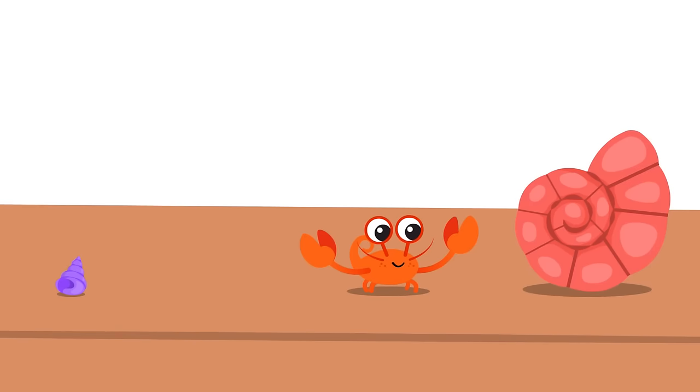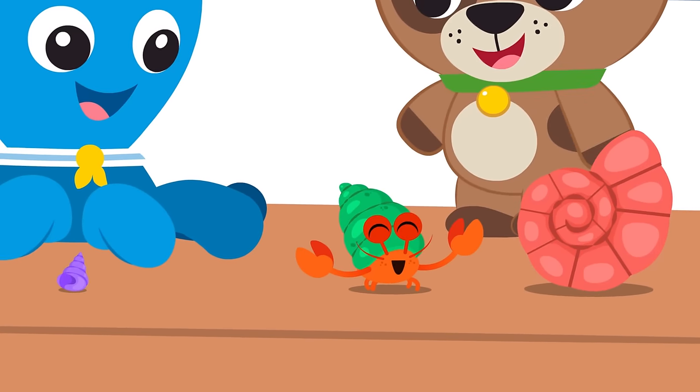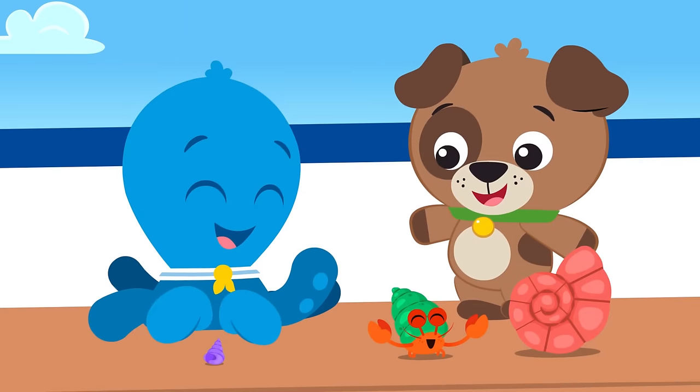Can you see which shell it could be? Not too small and not too big. Look, a bigger shell! Try it on, does it fit? Hooray, that's it!